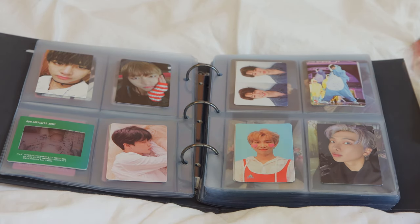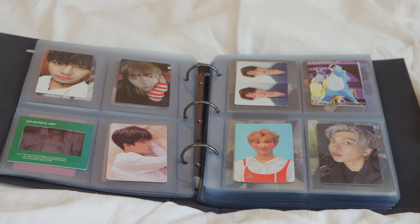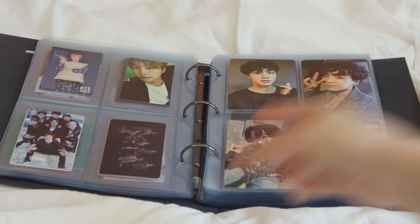Then it moves into Jimin — I don't have a lot of him, but I got this one from the Fourth Muster, which I really like. Then I have Namjoon. Fun story: I got this one waiting in line for the Love Yourself tour. My friend had extra albums, so she met me in line and gave it to me. I actually pulled Namjoon on his birthday, right before I was about to see him — so this is a special photocard.